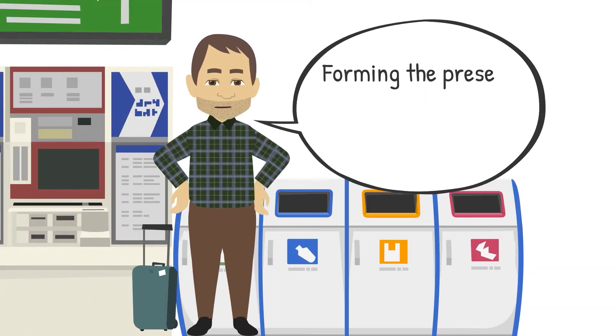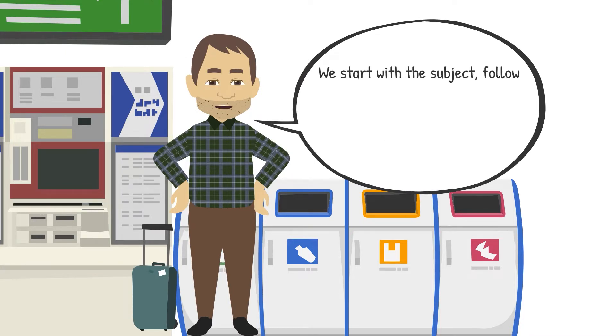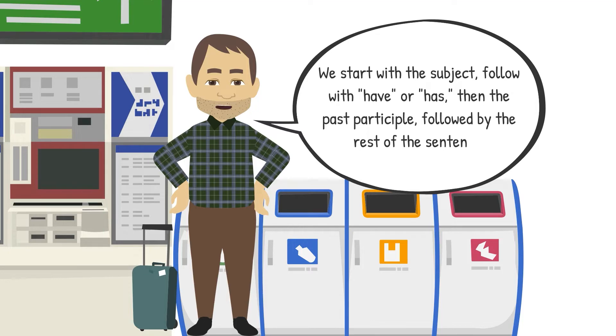Forming the present perfect simple tense is easy. We start with the subject, follow with have or has, then the past participle, followed by the rest of the sentence.